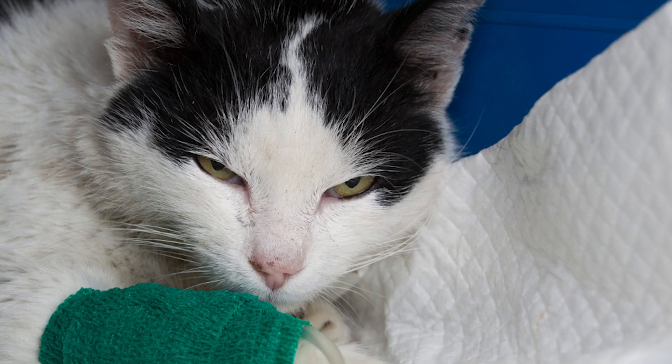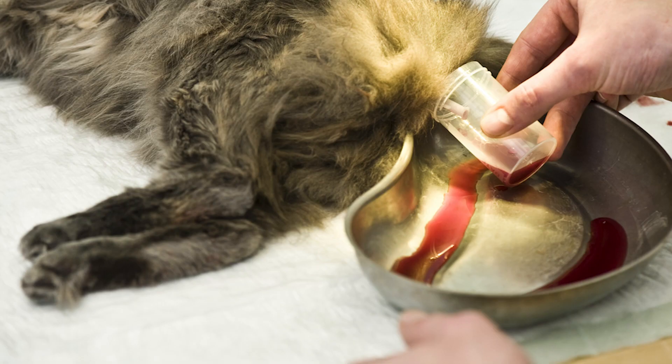Early signs may include increased thirst and urination, weight loss, and a decrease in appetite.